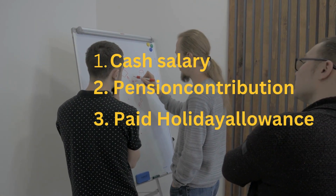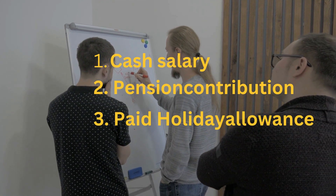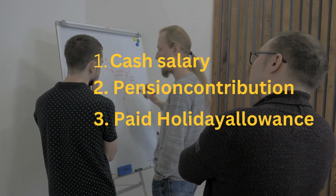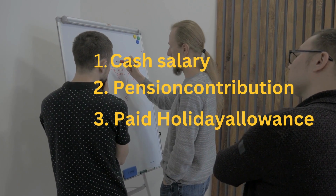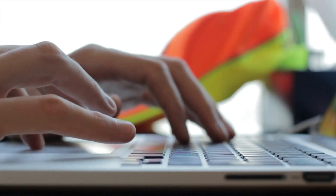Paid Holiday Allowance is also considered. As the term 'cash salary' suggests, other perks like a free car, paid living and housing, or a paid phone are not considered when calculating the minimum salary limit. The visa application should be submitted online.